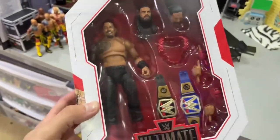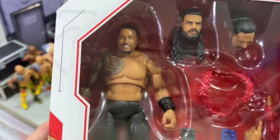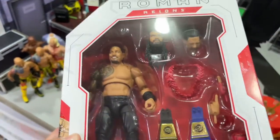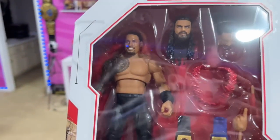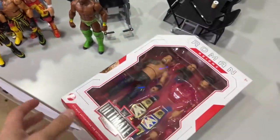I also just showed my wife this figure. She thought that it looked terrible — she said that torso looks terrible. I personally like this torso a lot for Roman Reigns. But she said the upper torso part came down too far or something. I was like, okay, valid.